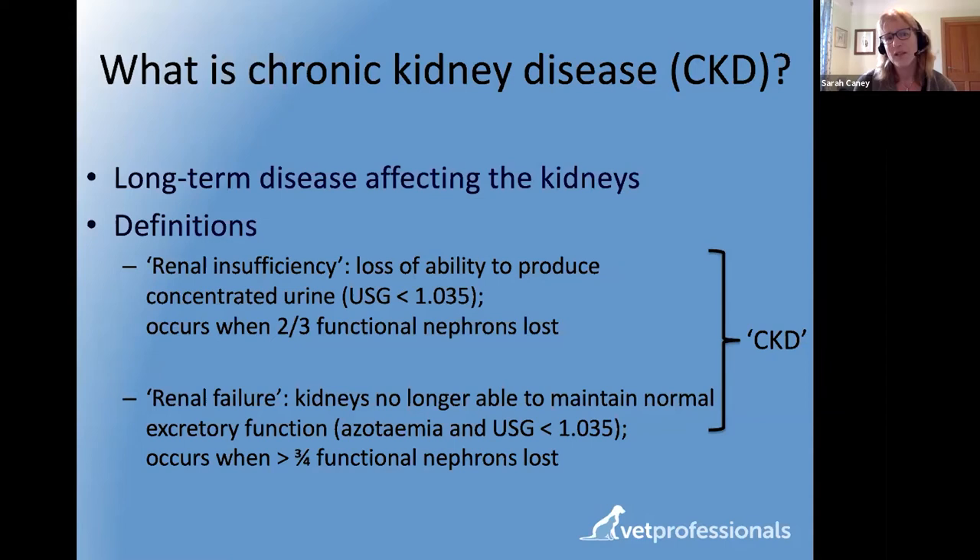The abbreviation USG stands for urine specific gravity — a measure of how concentrated or dilute a urine sample is. A key feature of chronic kidney disease is that urine is more watery and dilute because the kidneys can't concentrate it. The cutoff for cats is 1035 — written as 1.035. Below that concentration indicates the urine is more watery than it should be for a cat.